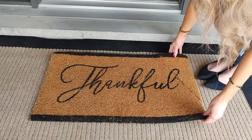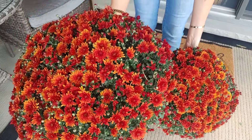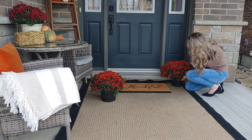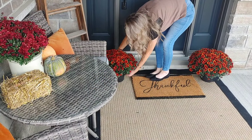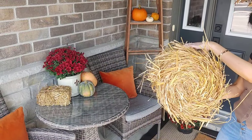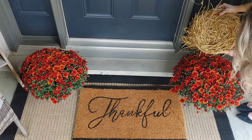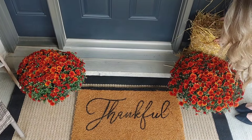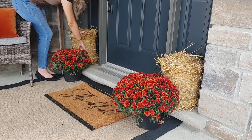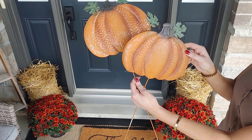I'm going to reuse this doormat that I got last year — it says 'thankful' and I love the handwriting on it. It's in perfect condition so I thought, why not use it again? On either side of the door, I'm going to add these really gorgeous mums. Let me know in the comments what your favorite color of mums is for fall — I definitely love the darker colors. Then I have some gorgeous round straw bales; I thought they were so unique. I believe they were two for $12 and they add such a pretty little fall touch propped against the door.